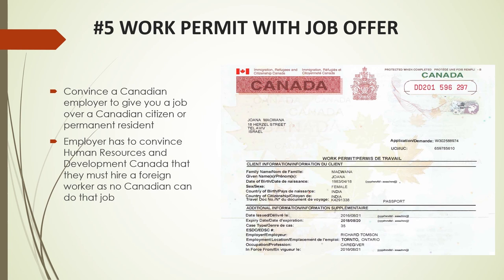Number 5: Work Permit with Job Offer. If you are semi-skilled or skilled and university-educated, for most people the simplest way to come to Canada is to get a work permit. There are two problems. First, you have to convince a Canadian employer to give you a job over a Canadian citizen or permanent resident. Second, your employer has to convince Human Resources and Development Canada that they must hire a foreign worker as no Canadian can do that job — a Labour Market Opinion. If you have any connections in Canada, that is the best way — contact them and see if they know anyone who is hiring.